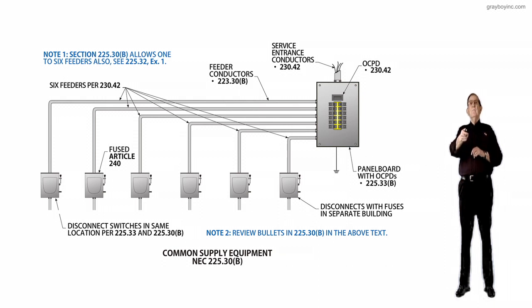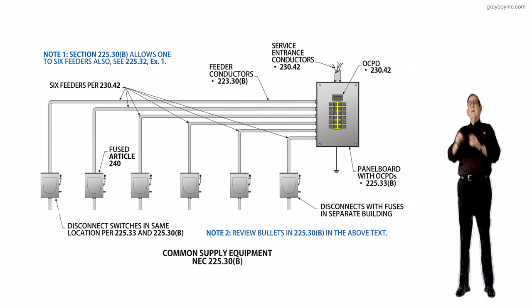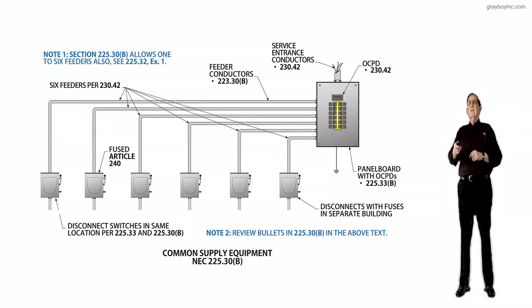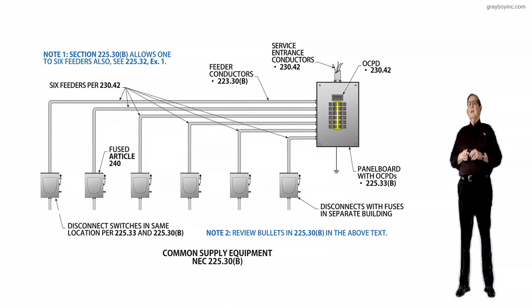If you look at note one to the left at the top, Section 225.30B allows one to six feeders, but it says also see 225.32 exception one, where the number of feeders is back in the substation where you'd have six mains — but where you feed in, you could have more. This is where you're feeding from your service equipment up. Note two states to review the bullets in 225.30B in the above text to make sure that we do not install these feeders from one building to another, or a substation to another building, without following the rules of 225.30B.